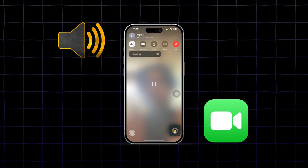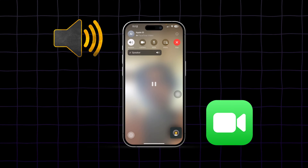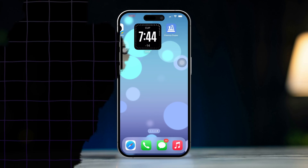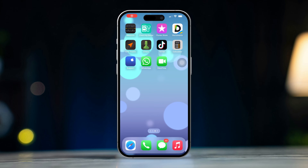Experiencing excessively loud volume during FaceTime calls on your iPhone can be quite jarring and uncomfortable. This issue may arise from settings, adjustments, or software glitches. Don't worry — this guide will provide you with 100% effective solutions to adjust the volume levels and ensure a more comfortable calling experience. Let's get started.